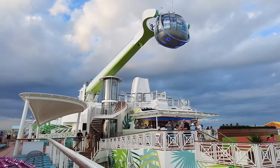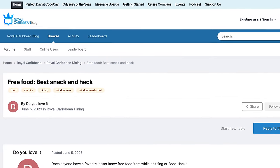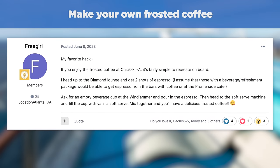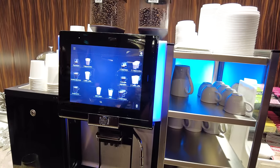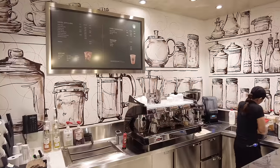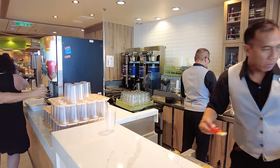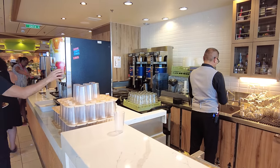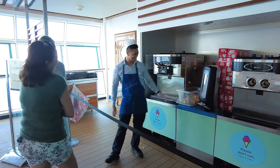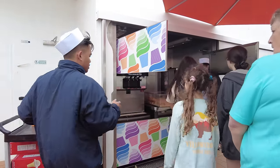Cruise hack number two is something I want you to try because I read about it on the RoyalCaribbeanBlog message boards. A username by the name of Free Girl shared her favorite hack: if you enjoy the frosted coffee at Chick-fil-A, it's simple to recreate on board. Go to the Diamond Lounge and get two shots of espresso — those with a beverage package can also get espresso from bars or Cafe Promenade. Then ask for an empty beverage cup at the Windjammer, pour in the espresso, go to the soft serve ice cream machine, fill the cup with vanilla soft serve, mix it together, and you'll have a delicious frosted coffee.